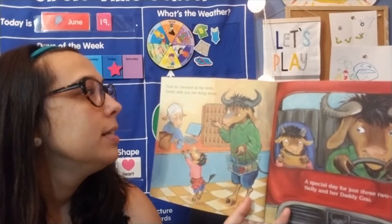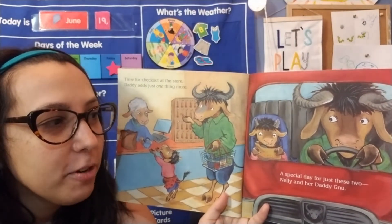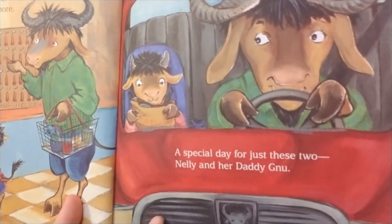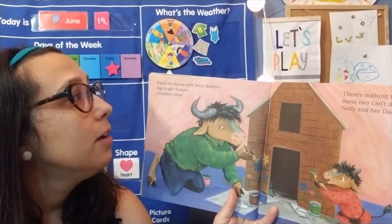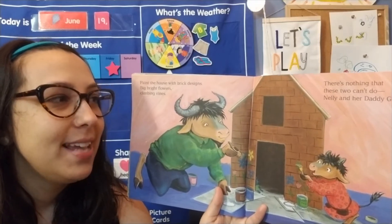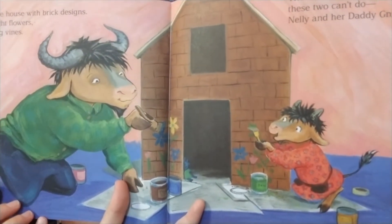Time to check out at the store. Daddy adds just one thing more. A special day for just these two — Nellie and her Daddy. Going back home with all the things they bought. Paint the house with brick designs, big bright flowers, climbing vines. There's nothing that these two can't do. Nellie and her Daddy knew. Wow, look at their house now — it looks like it has bricks and they're adding flowers to it. It's pretty special.